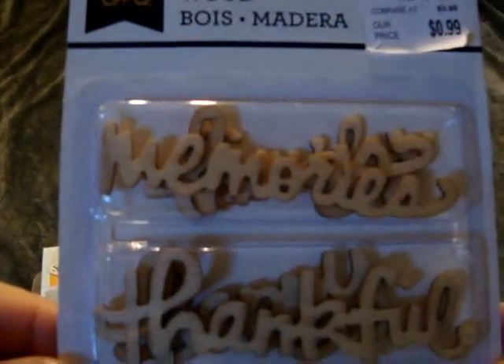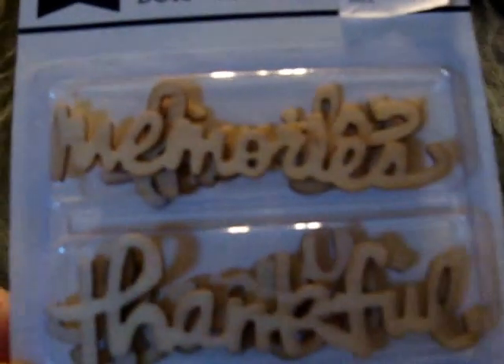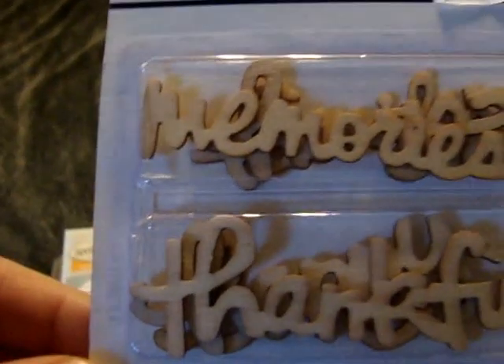I believe I picked these up before but I found them again. They were only $0.99 and they're by Little Yellow Bicycle. I'm not sure of all the words in them but you can always use words like 'Memories' and 'Thankful' and things like that. I got those wood veneers.